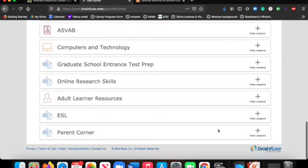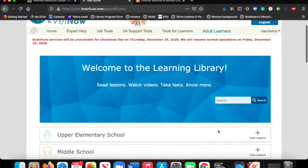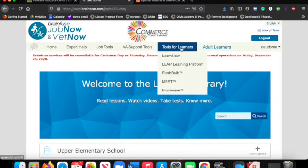There's also someone available for resumes. If you want someone to look over your resume and check the grammar, there's somebody there that can do that for you as well.